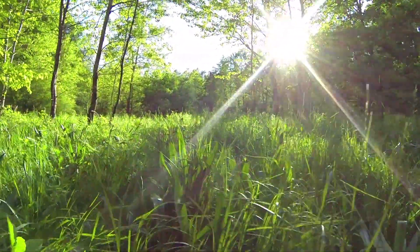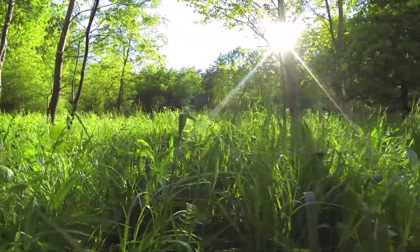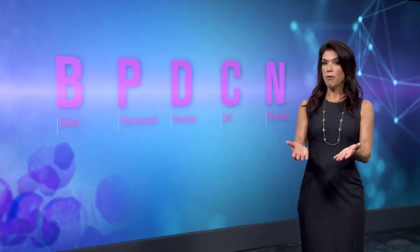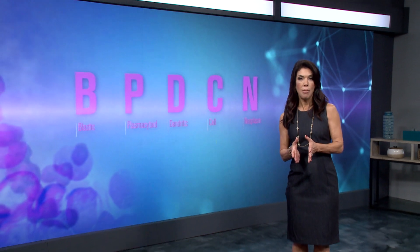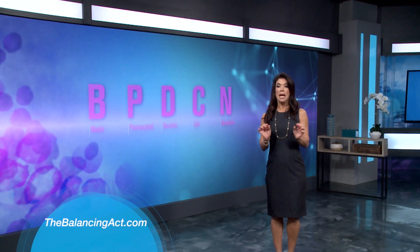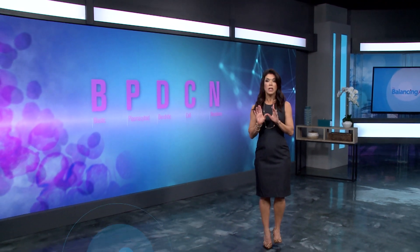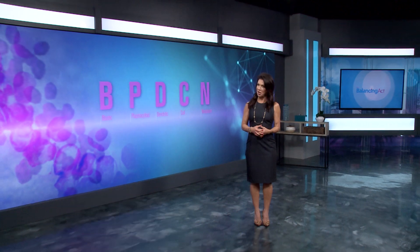Dan reflects: 'This extra time with my family has been more than a gift. My opinion is — keep moving on. You can't look backward and bury your head in the sand about it. You've got to keep forward and fight it.' For more information on BPDCN, visit aboutbpdcn.com, or visit thebalancingact.com. Important safety information and full prescribing information are available at elzandris.com.